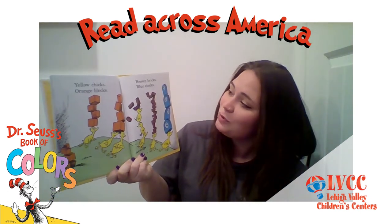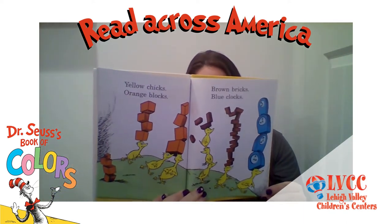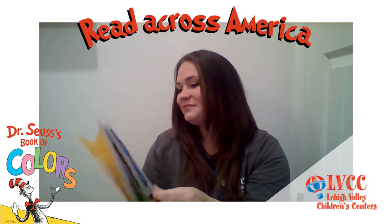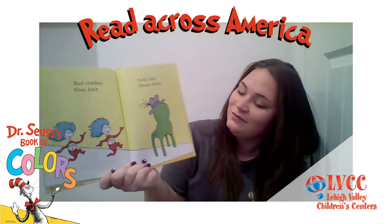Yellow chicks, orange blocks. Brown bricks, blue clocks. Red clothes, blue hair. Gray hat, green chair.